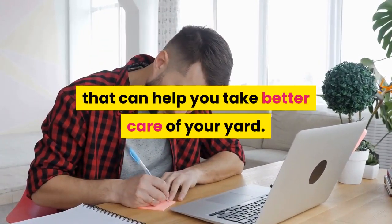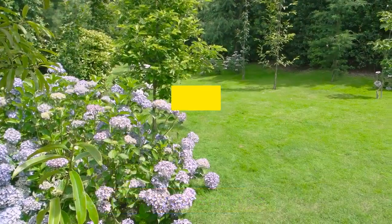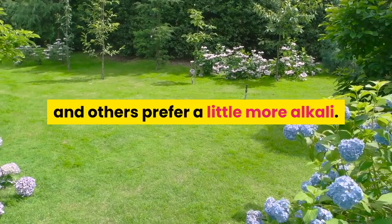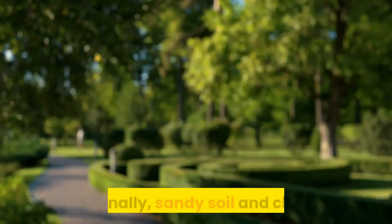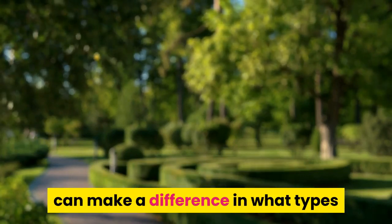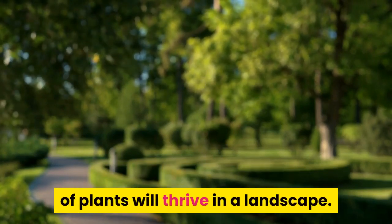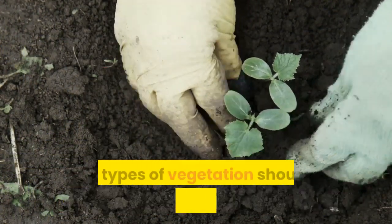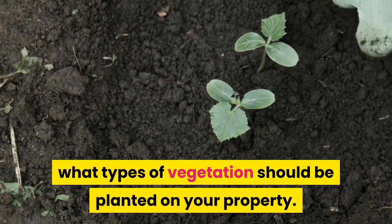Know your soil type. Some plants thrive in soil with more acidity and others prefer a little more alkali. Additionally, sandy soil and clay soil, as well as the presence of loamy soil, can make a difference in what types of plants will thrive in a landscape. You should have your soil evaluated in order to determine what types of vegetation should be planted on your property.